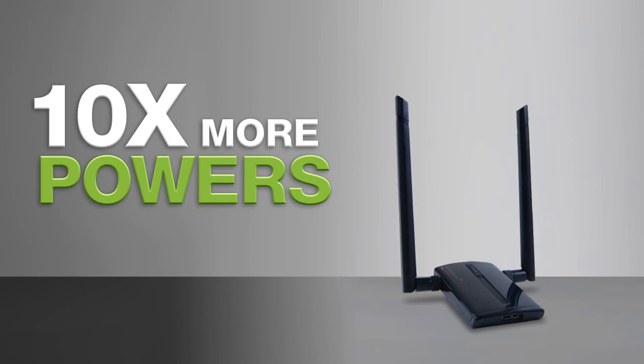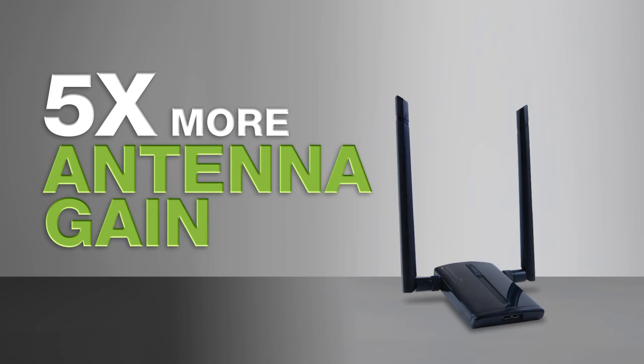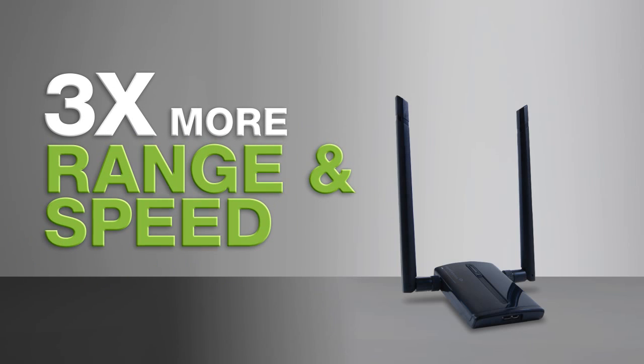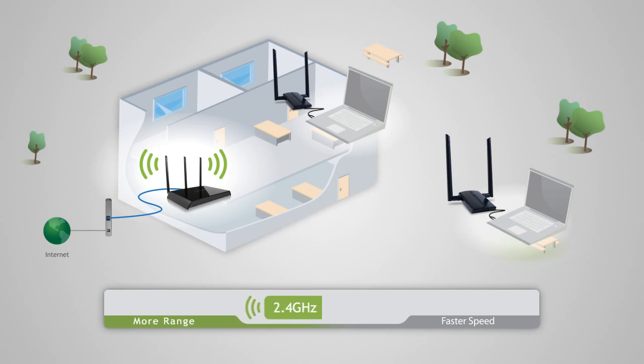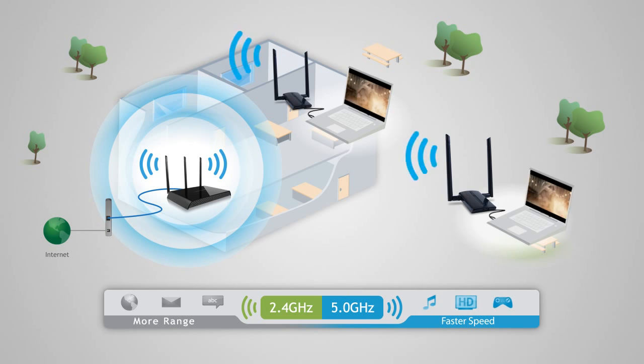With over ten times the output power and five times the antenna gain of a standard Wi-Fi adapter, the ACA1 provides up to three times the range and speed of standard Wi-Fi adapters. The ACA1 also features dual-band Wi-Fi technology, allowing connections to 2.4 GHz networks with extreme wireless range for everyday wireless access, or 5 GHz wireless networks with less interference and blazing fast AC speeds — great for media-intensive applications like streaming HD movies.